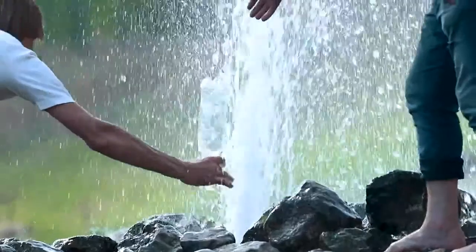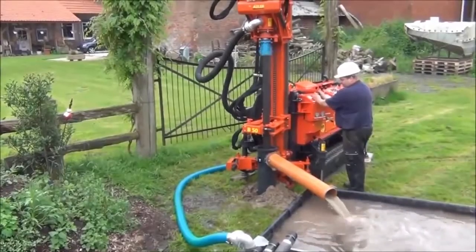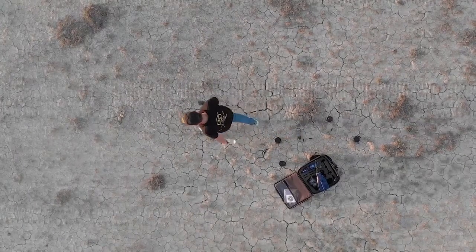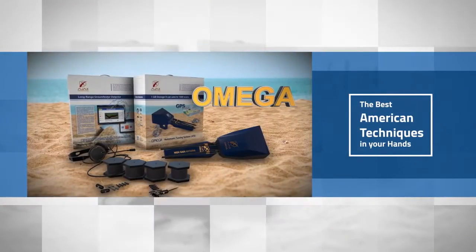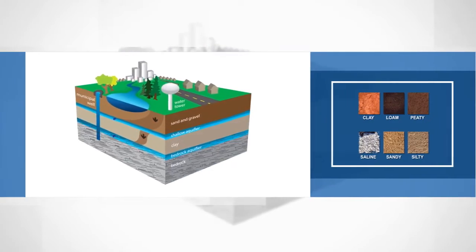Discover groundwater and artesian wells now, using the latest technology for water detection. Omega — the best American techniques in your hand. It has been manufactured to suit all types of soil.